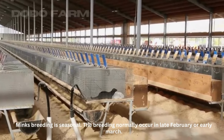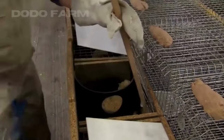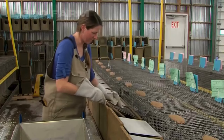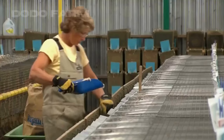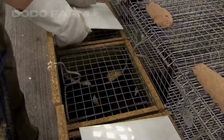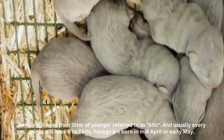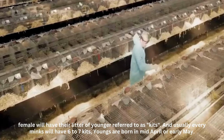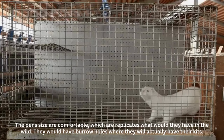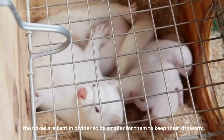Mink breeding is seasonal. Breeding normally occurs in late February or early March. During this time, most of the day is spent bedding the enclosure. A nest box will be put inside the pens where the female will have their litter of young, referred to as kits. Usually every mink will have six to seven kits. Young are born in mid-April or early May. The pens' size is comfortable, replicating what they would have in the wild. They would have burrow holes where they will actually have their kits. The boxes are kept with a divider so it is smaller for them to keep their kits warm.